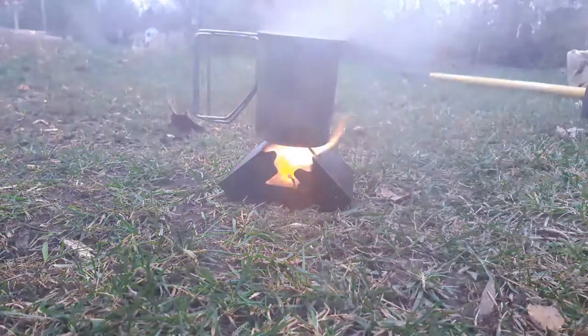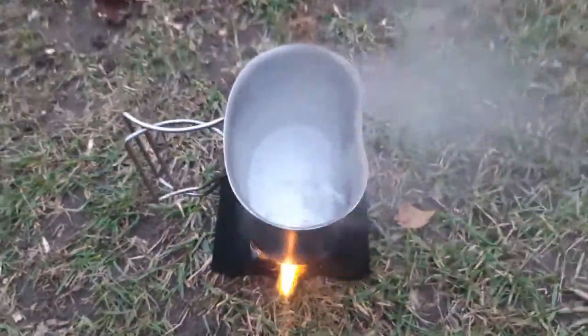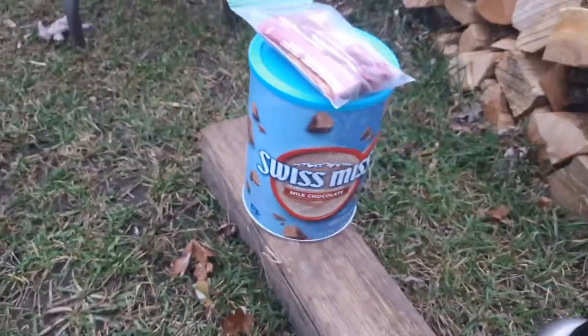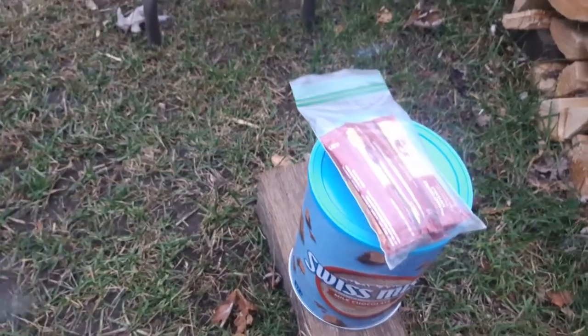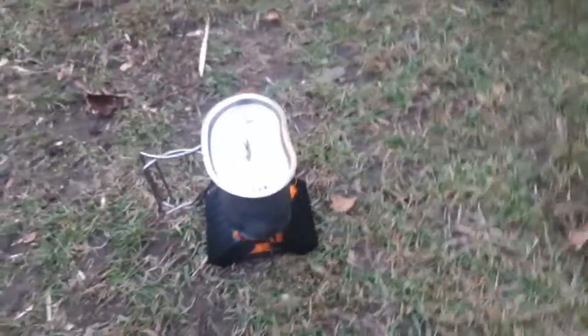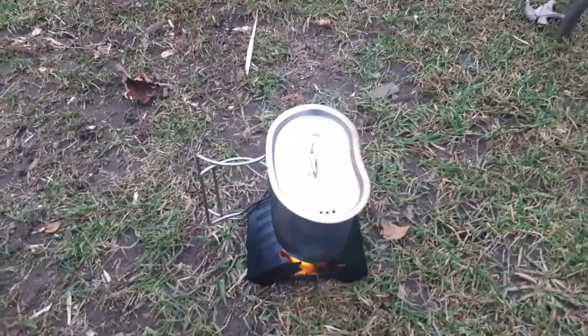Oh wow, look at that — that's a nice rolling boil right there. I've got Swiss Miss and Folgers instant coffee singles, so I'll just be making a coffee hot chocolate real quick. I'll probably get on filming another video after this. That's gonna wrap it up for this video — thank you guys for watching, please like, share, and subscribe, it really helps. See you on the next one!